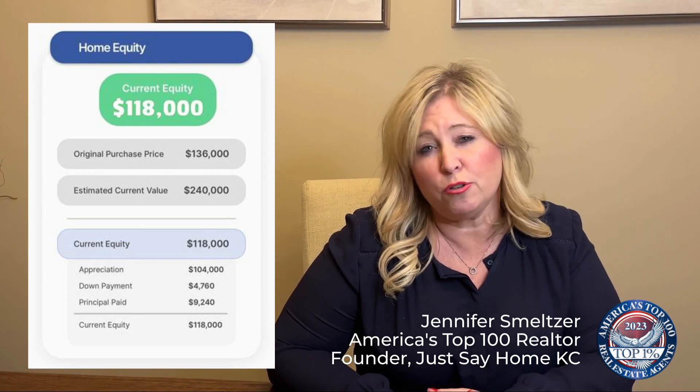So if you're sitting on a house that you've owned for probably three or four years or longer, you probably have a good amount of equity in the home. If you want to pull that out and use that towards an investment property, I'd love to talk with you and give you some tips on how to get started.